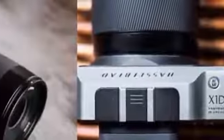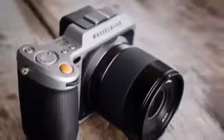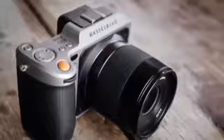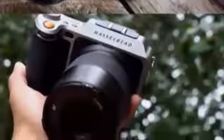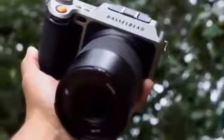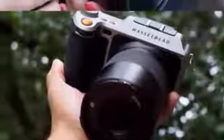The X1D has understandably generated a lot of hype — it's the first of its kind, after all — building interest that goes far beyond the relatively narrow audience of established medium format shooters. However, while it does appear to democratize the format to some degree, it remains a far cry from a medium format camera for the masses.